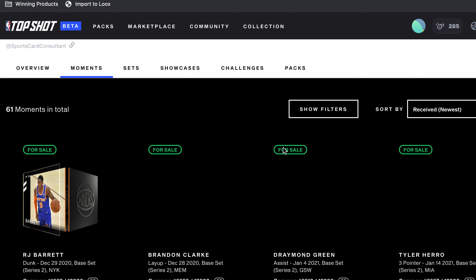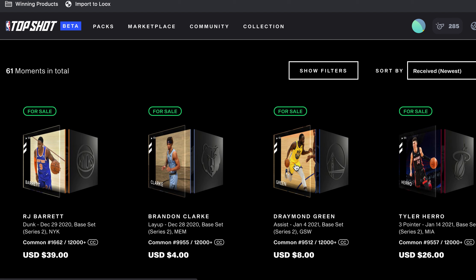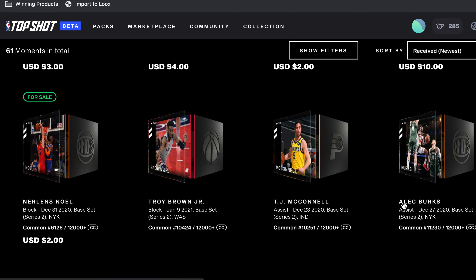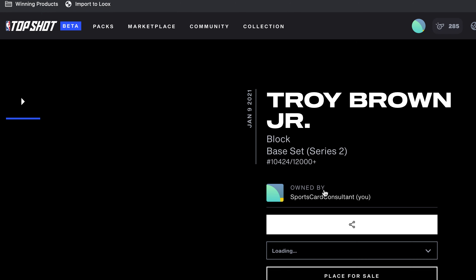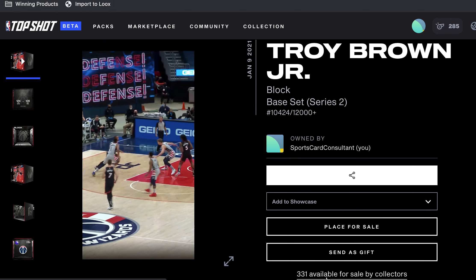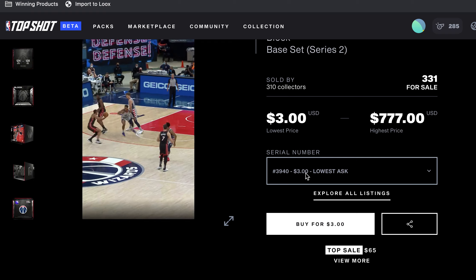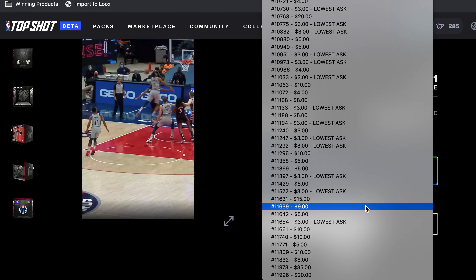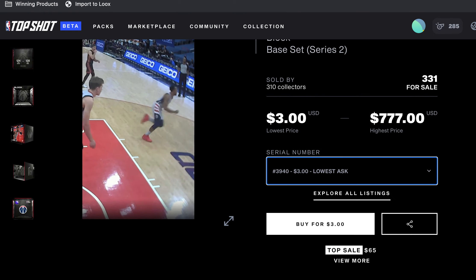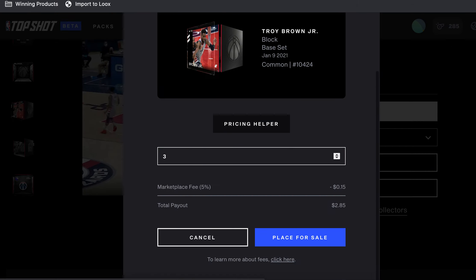Let's go back to my collection and find another one to put up. I ended up getting this LeBron out of a pack — that was pretty great. Let's go to Troy Brown Jr. because he's not really anyone that special. High serial number. Let's go to the listings — lowest one is $3, and that's a way better serial number than mine, so there's probably a lot of those. I'll probably put mine at $3; I don't want to undercut the market, but maybe I should — there weren't a whole lot at that lowest one.